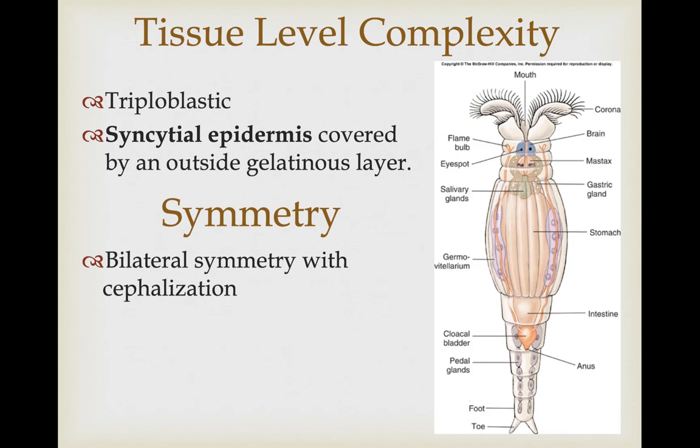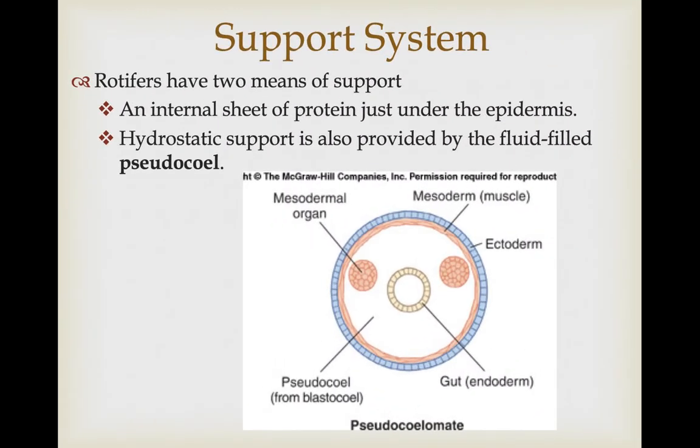As far as symmetry goes, they are bilaterally symmetrical and do show a high degree of cephalization, as we can see here on the anterior end. They don't have much in the way of a rigid support system. They do have an internal sheet of proteins just under that syncytial epidermis, and they primarily support themselves by hydrostatic pressure associated with their fluid-filled pseudocoelom. This is the first group of organisms we've talked about that has an internal body cavity where they can change the amount of fluid to adjust their level of support.